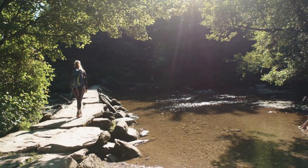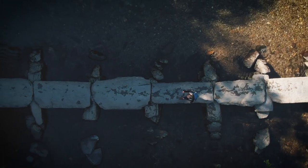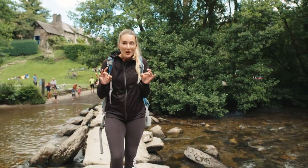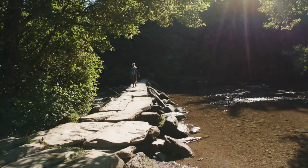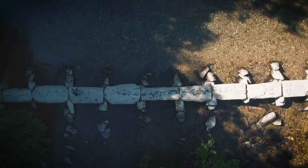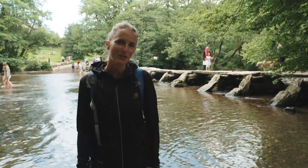Tar Steps, at 58 metres long with 17 spans, is the longest and most impressive of them all. Each one of these stones weighs two and a half tonnes. Bridges like Tar Steps are constructed entirely without cement or mortar.